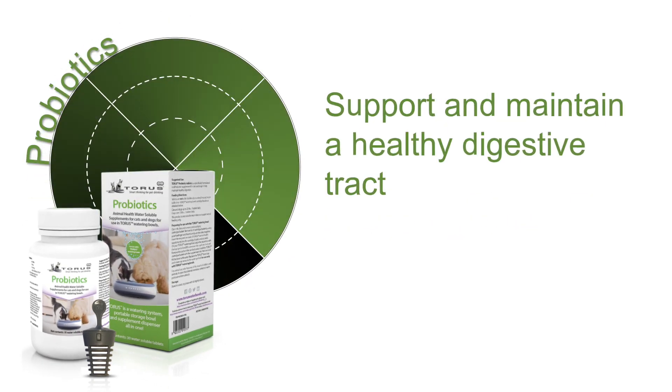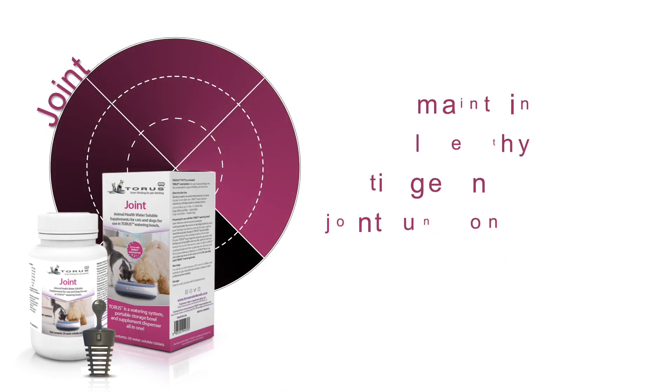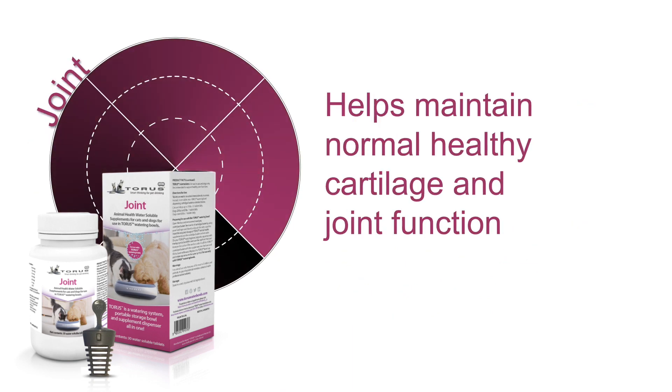To support and maintain a healthy digestive tract, Taurus Probiotic Formulation contains 200 million colony forming units of live, viable, naturally occurring microorganisms. And Taurus Joint Health Formula helps maintain normal healthy cartilage and joint function.